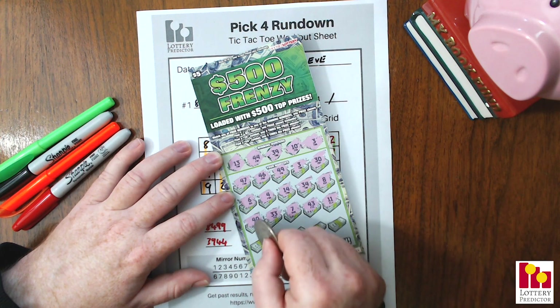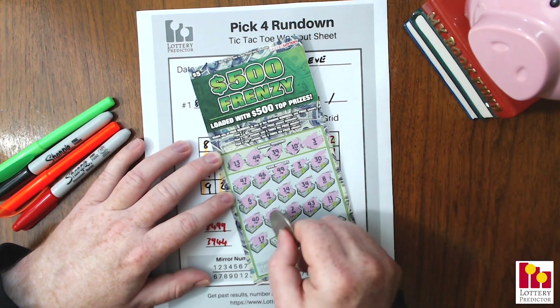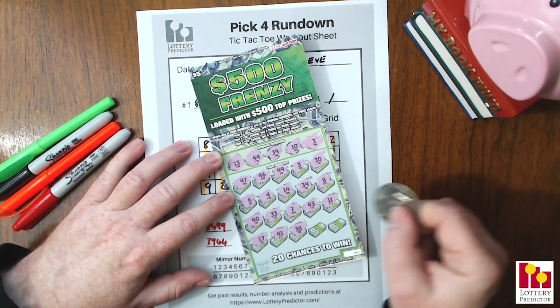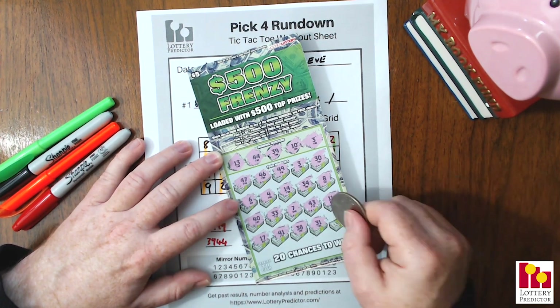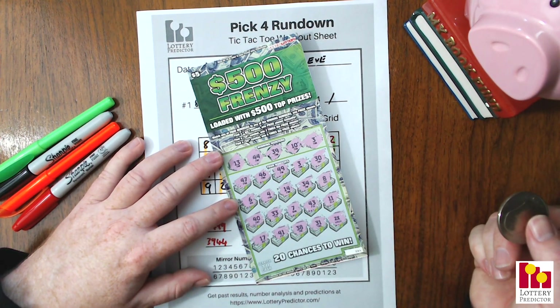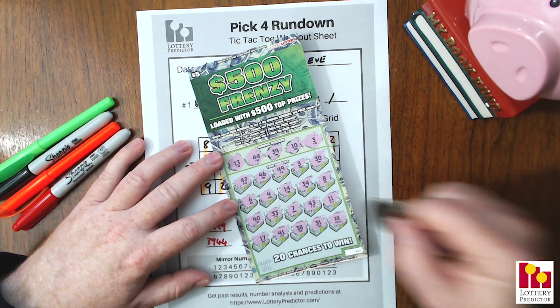Fourth line: 17, 41, 38 — we need a 39 — 31. And finally a 2X! So what does 2X mean? 2X is 2X the prize. So we've got two winning spots: a 3 and a 2X.